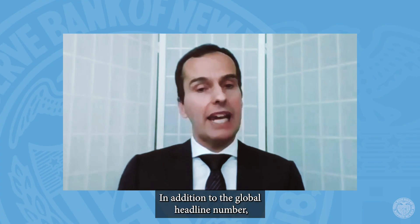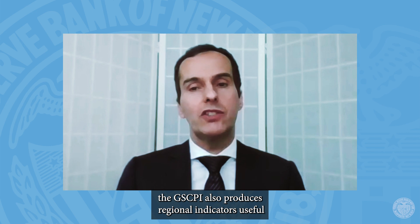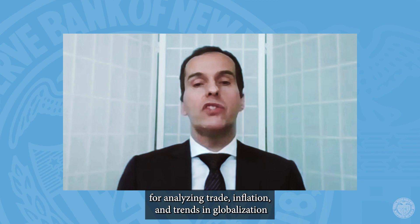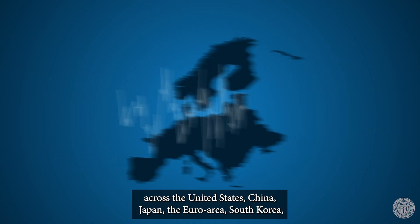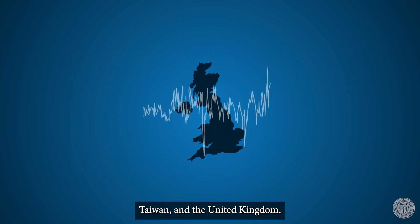In addition to the global headline number, the GSCPI also produces regional indicators useful for analyzing trade, inflation, and trends in globalization across the United States, China, Japan, the Euro area, South Korea, Taiwan, and the United Kingdom.